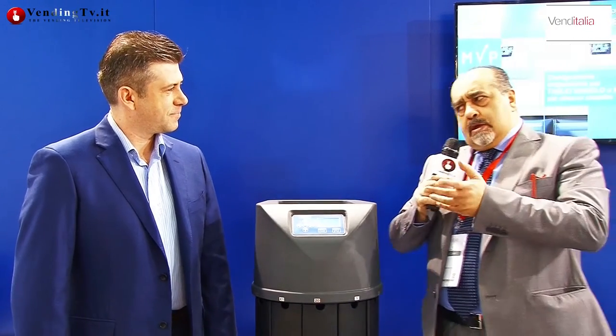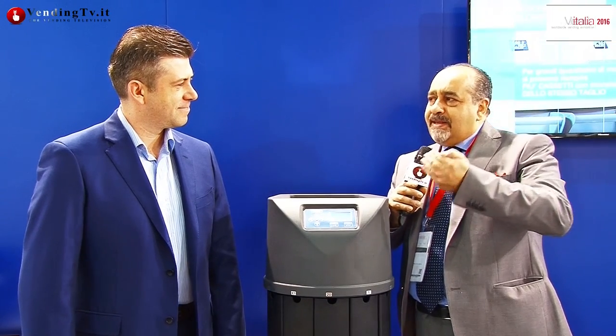Buongiorno Fabio, buongiorno a tutti. Una bella sorpresa quella di ritrovarti qui, anche se più o meno ce lo attendavamo. La sorpresa sta nel vedere tante macchine pronte per essere lanciate sul mercato a disposizione dei gestori, con tutte le caratteristiche che negli ultimi minuti prima di realizzare questa intervista mi hai spiegato. Spieghiamolo anche a loro.